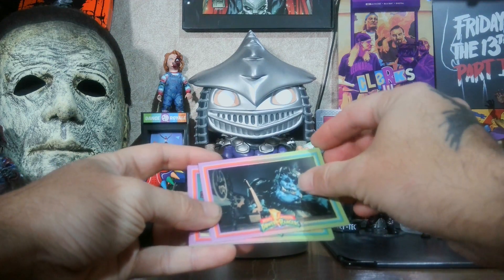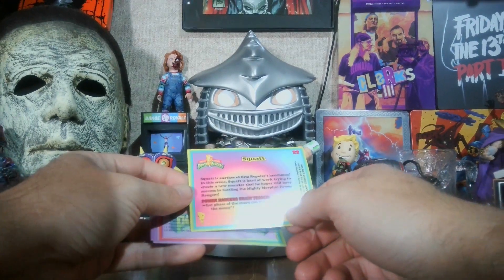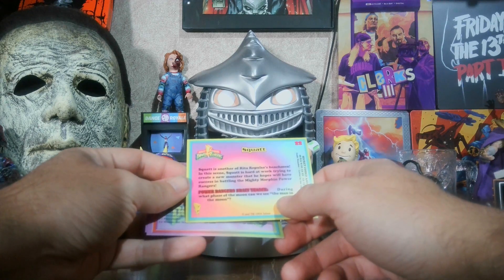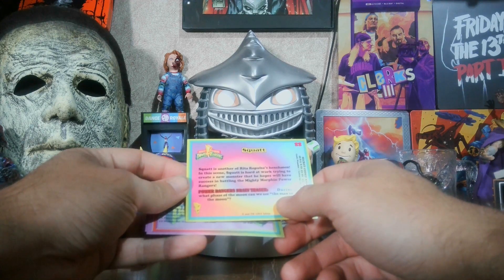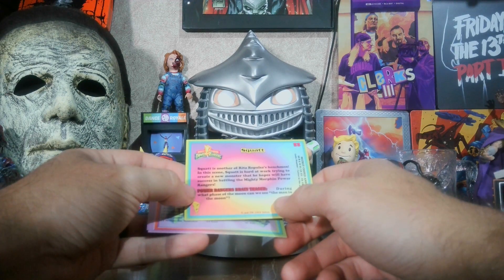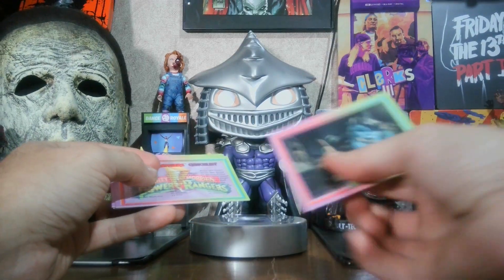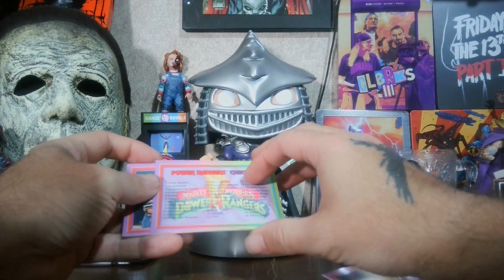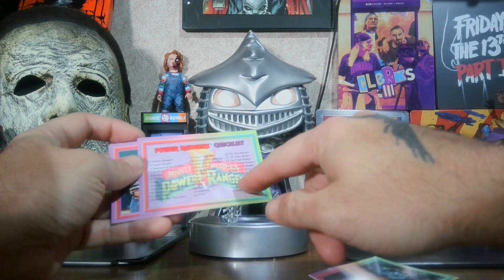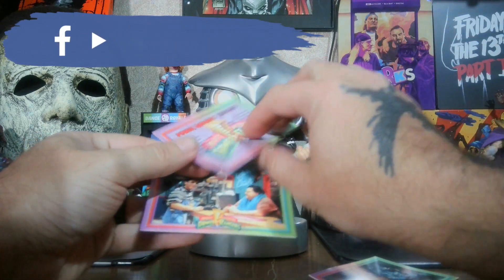We got Squat — I'm trying to get them apart right now. Let's see what the back says: it says Squat is another of Rita Repulsa's henchmen. In this scene, Squat is hard at work trying to create a new monster that he hopes will have success in battling the Mighty Morphin Power Rangers. There's also a Power Rangers brain teaser and a checklist. This is number 33, Squat — so there are 72 cards total apparently.